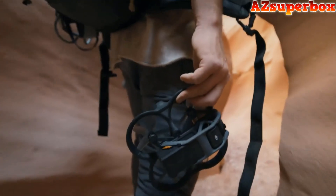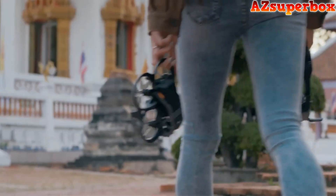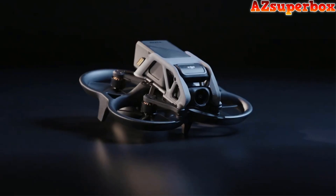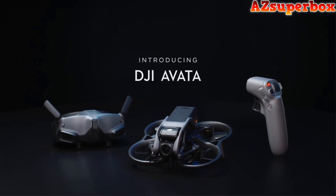The dream of flying lives deep within us. Experiencing it is now possible for all. Awaken the dream and discover your new passion. Introducing DJI Avata.